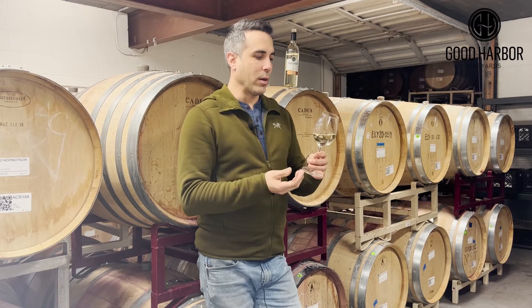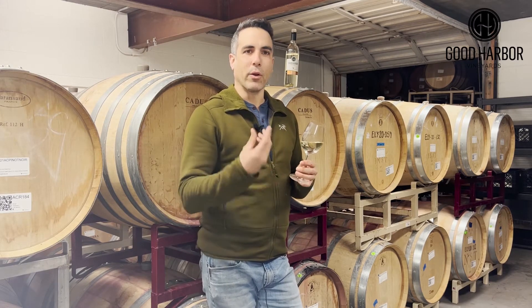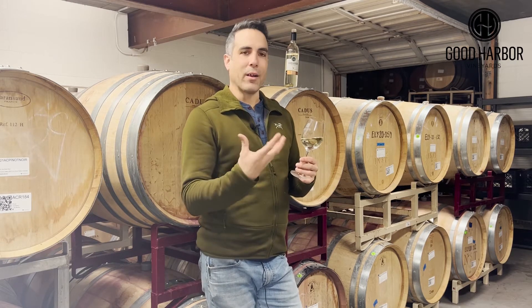I really like this Pinot Blanc and I think you're going to really enjoy it. It has some really nice notes of pear and orange zest. I encourage you to try it with a whole host of things that you would try an aromatic wine with.